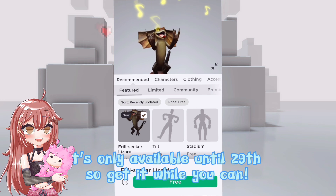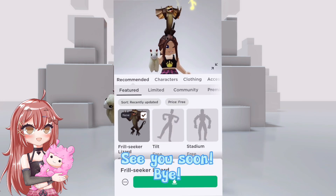It's only available until the 29th, so get it while you can. See you soon, bye!